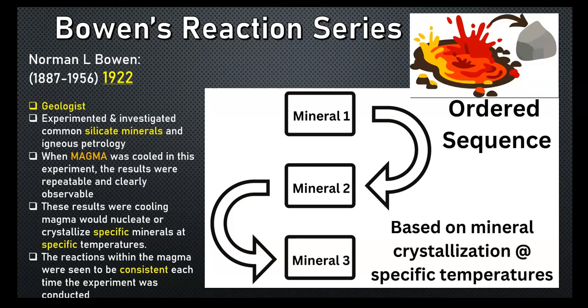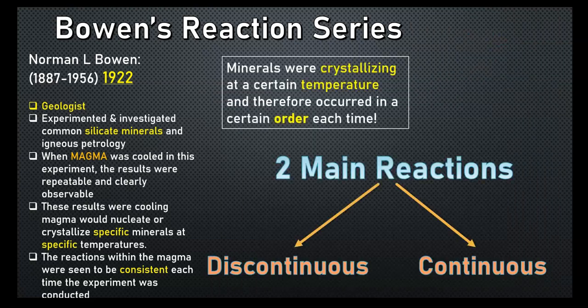By 1922 he found that these ordered mineral crystallizations occurring in the magma were repeatable and consistent. He formulated this reaction series that we use today as a foundation for both igneous petrology and igneous rocks, covering how minerals crystallize into igneous rocks both plutonic underground and volcanic on the surface. The two main reactions he observed were the discontinuous and the continuous reaction series.